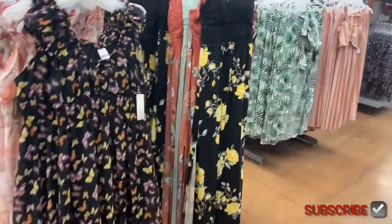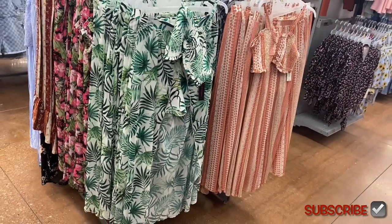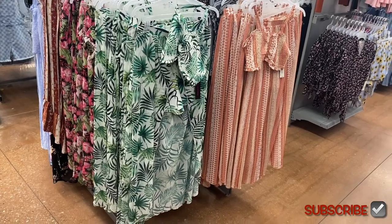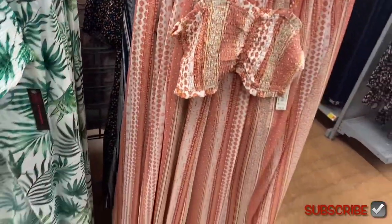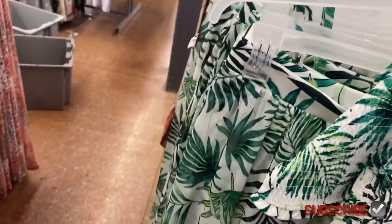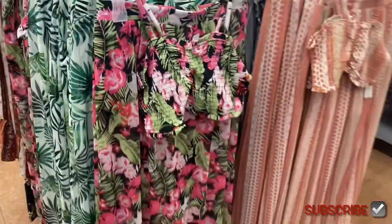Over here they also have — it looks like there are three options, maybe four at your store — these skirts. Oh, it's got shorts underneath. Like the one we saw a couple videos ago that had a romper underneath; this one has shorts with a top. It's $18.98, that's actually adorable. You could also get it in this pattern too, and this pattern with the flowers.